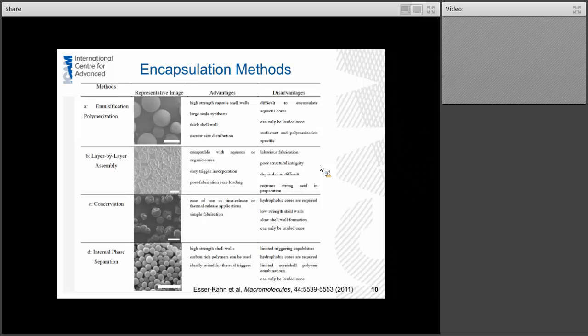The emulsification method gives you high strength, very stable shell walls, and you can synthesize capsules at large scale. Its disadvantage is that it's hard to encapsulate by this method if the core is miscible in water, so aqueous-based cores are tricky. The other techniques — layer-by-layer assembly, coacervation, and internal phase separation — each have a certain amount of advantages and disadvantages. Depending really on the core material and how you want to trigger the capsule is how you choose your encapsulation method.